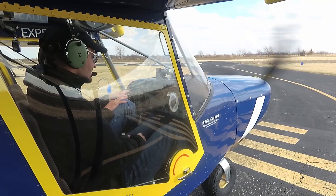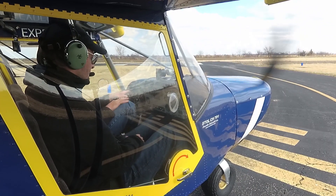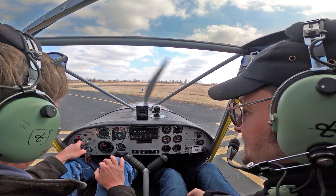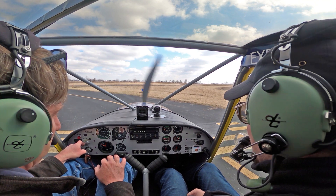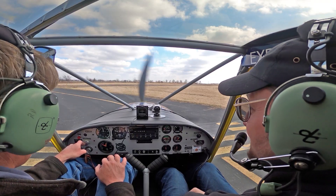Roger has two wing tanks that drain together with a simple on/off valve — that's about as simple as it gets. He's running standard steam gauges, which he appreciates. He tries to tell people to keep it simple because you need to be looking outside and flying the airplane, not concentrating on what's inside. The inside is not the side that matters.